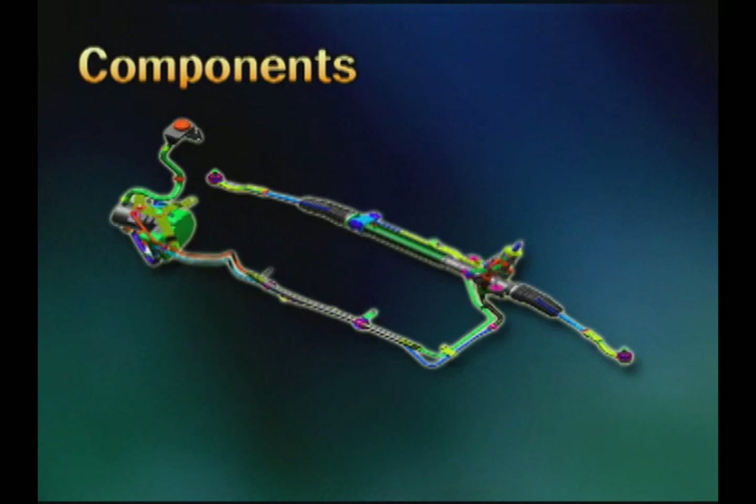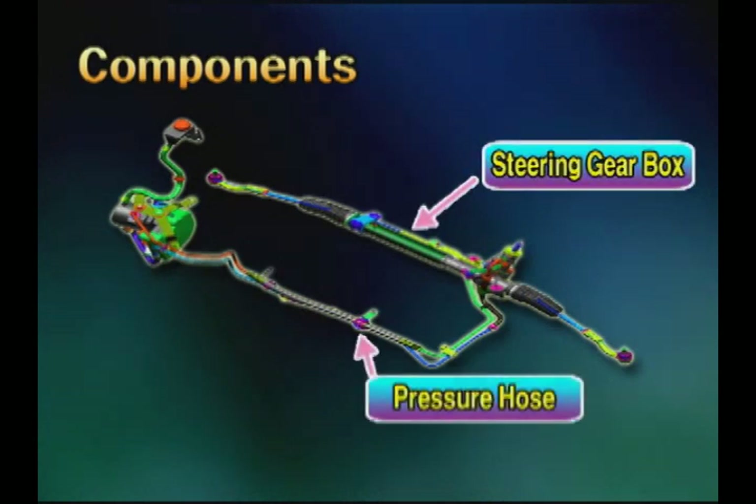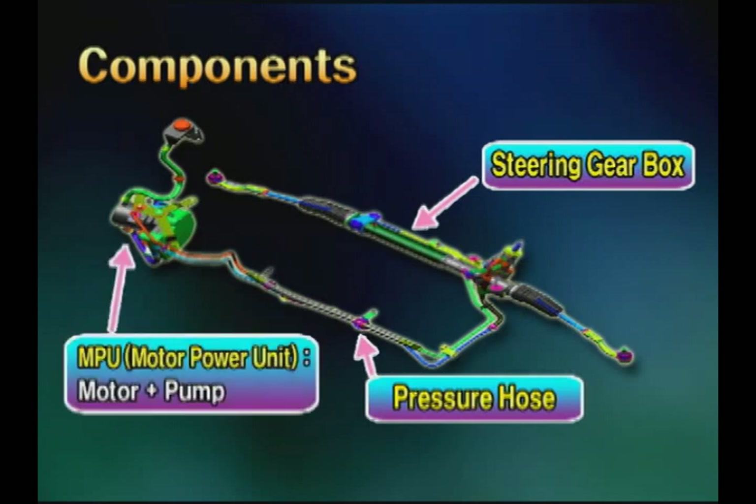For configure elements, there are the steering gearbox, high pressure and low pressure hose, and the motor power unit that integrates the electric motor with the hydraulic pump.